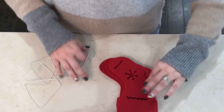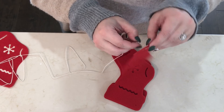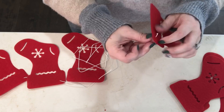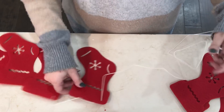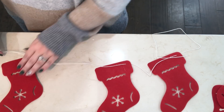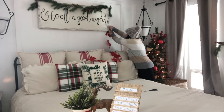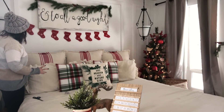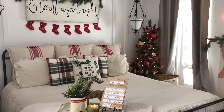Once my room was just about done, I felt like it was just missing something under the sign that I have above my bed — which, by the way, will be in tomorrow's video as well. But I bought this pack of stockings from Dollar Tree. This whole pack was just $1, and I thought if I hung this underneath the sign — I'm just hot gluing them in place so that they don't slide around — it really helped finish off this space.